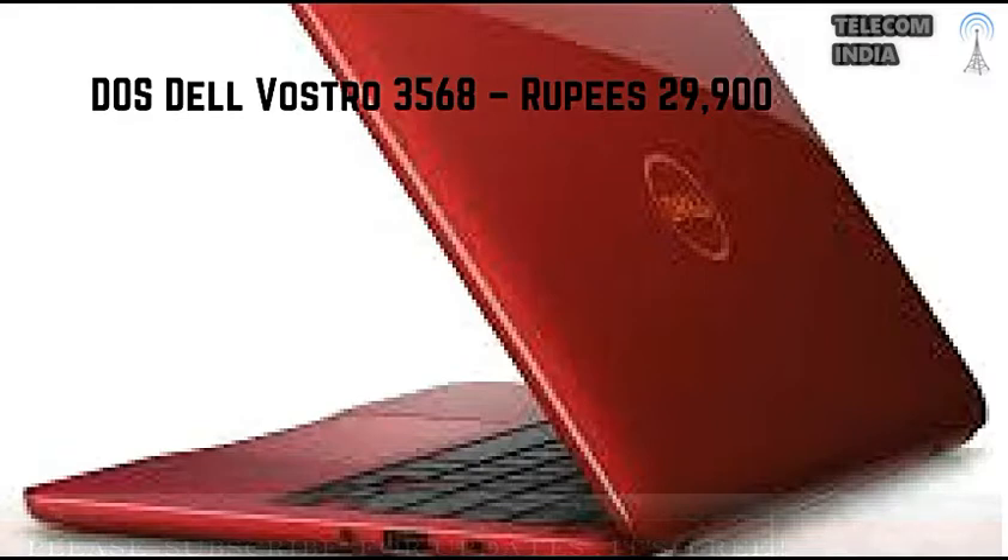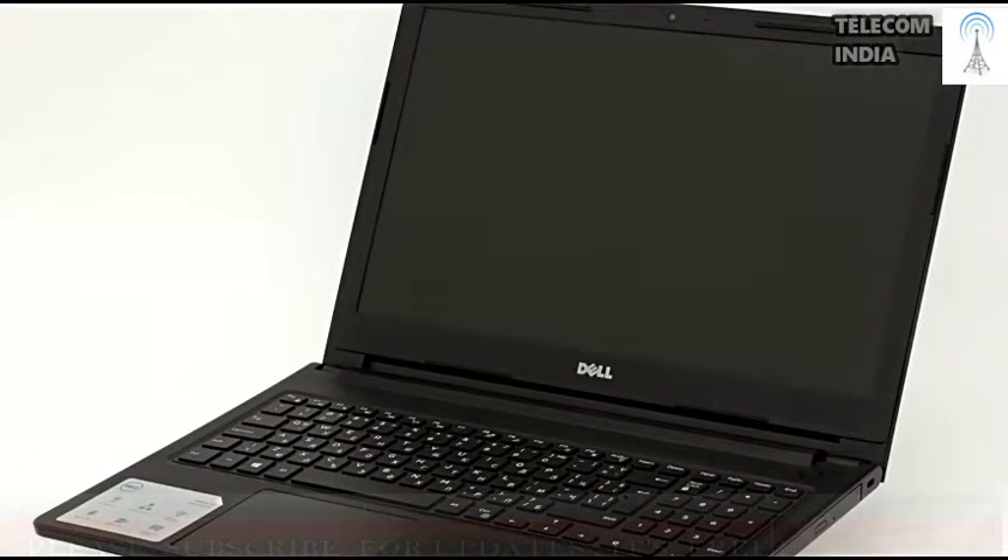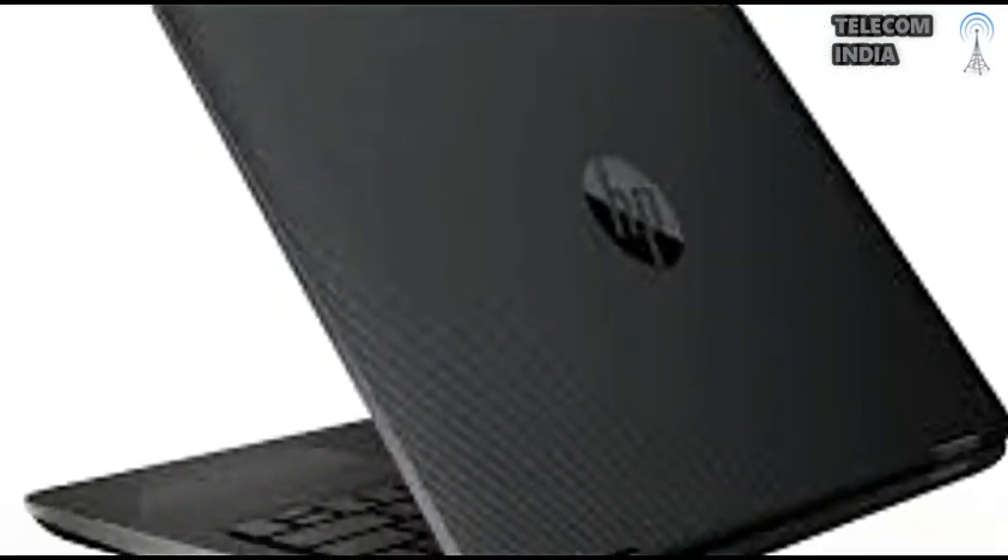6. Dell Vostro 3568 — Rupees 29,900. Display: 15.6-inch. Processor and Graphics: 2GHz Intel Core i3-6006U Processor, Intel HD 520 Graphics. RAM and Storage: 4GB RAM, 1TB Hard Drive. Operating System: Ubuntu. Miscellaneous: 2x USB 2.0, 2x USB 3.0 ports. Thank you for watching. Please share and subscribe to support us.